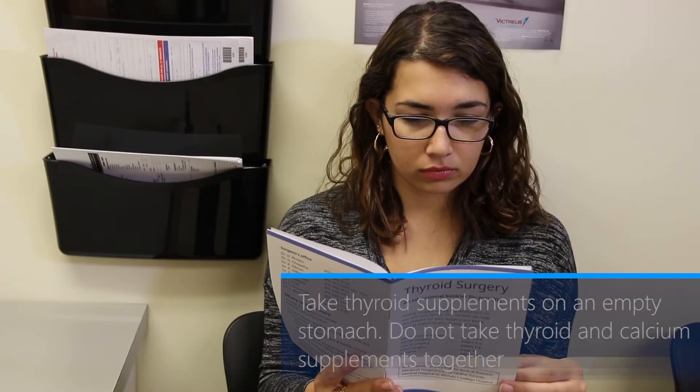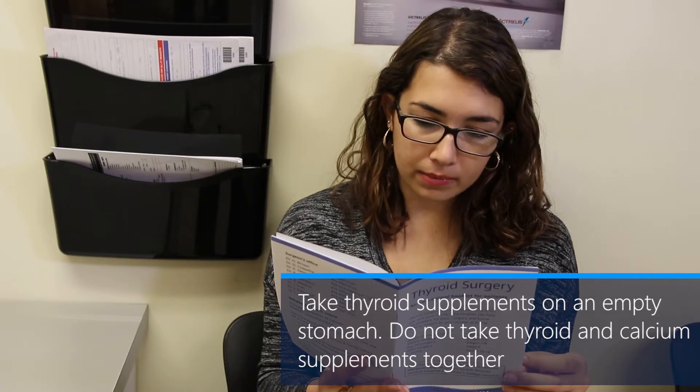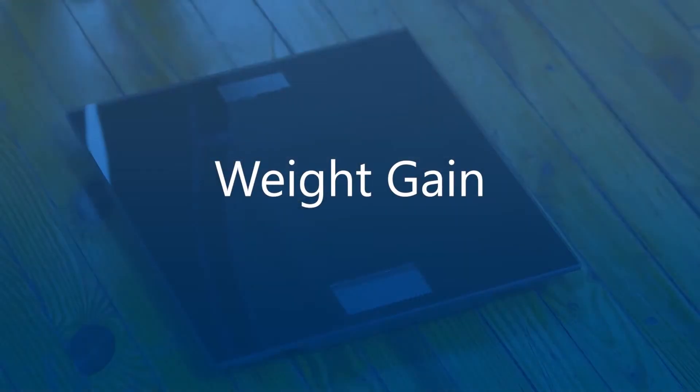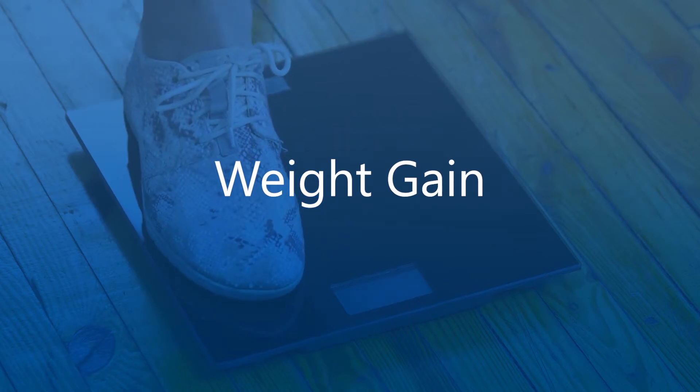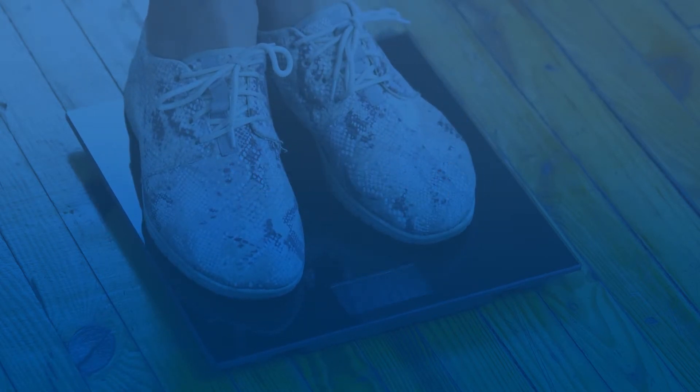If your entire thyroid was removed, or you were already taking a thyroid supplement before your surgery, your surgeon will give you a prescription for a thyroid supplement before you leave the hospital. Thyroid supplements should be taken on an empty stomach. Do not take thyroid supplements with calcium — they do not work well when taken together.